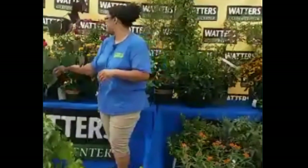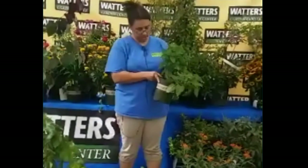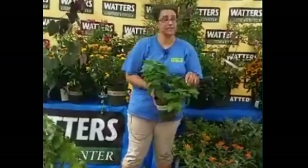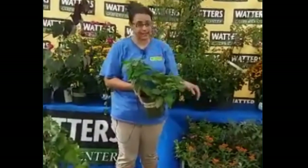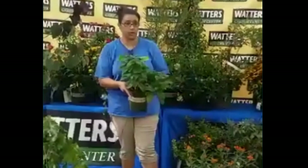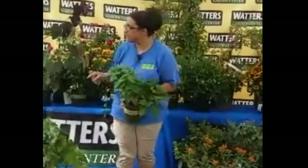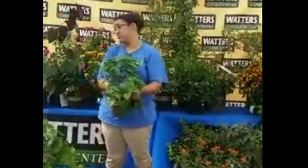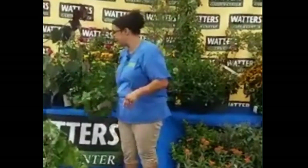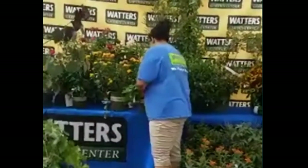That last one on the table is bee balm — it's a sun lover; put it in the shade and it'll be covered in mildew. The fuzzy leaves help protect it from deer and javelina, but pollinators absolutely love bee balm — it's in the name for a reason. You'll even find it in wildflower mixes. It comes in pink or purple, gets about four feet tall at most, and has been deadheaded so it's got a lot of new growth coming and is about to bloom again.